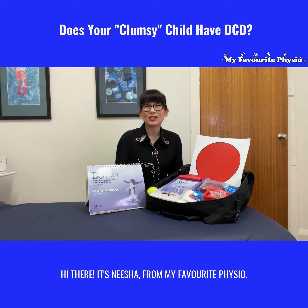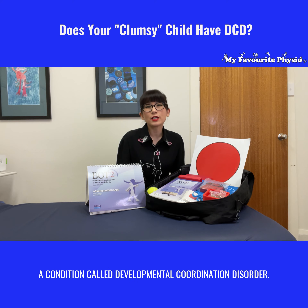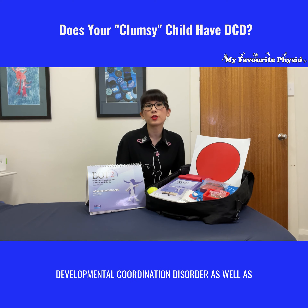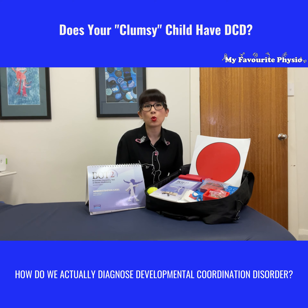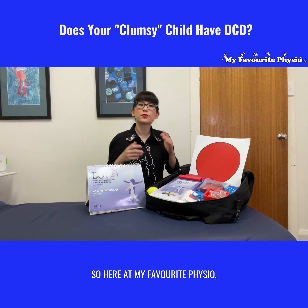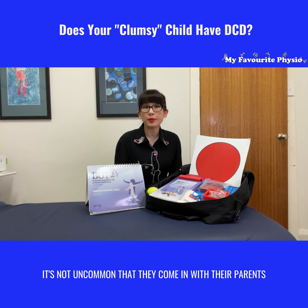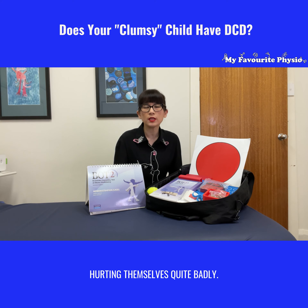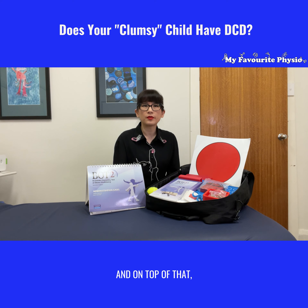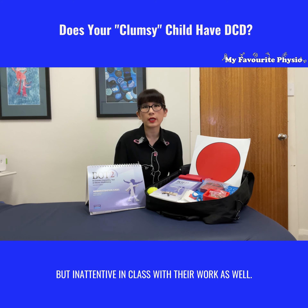Hi there, it's Nisha from My Favorite Physio. In today's video, I'm jumping in to share with you a condition called Developmental Coordination Disorder, what are three common signs for it, and how do we actually diagnose it. Here at My Favorite Physio, we see lots of school-age children who come in with their parents complaining that they are clumsy, tripping and falling all the time, hurting themselves quite badly, and on top of that they seem to be very inattentive — not just to their surroundings but inattentive in class with their work as well.